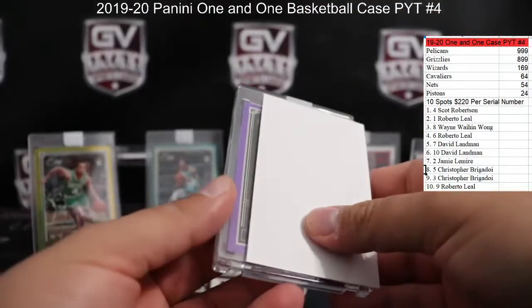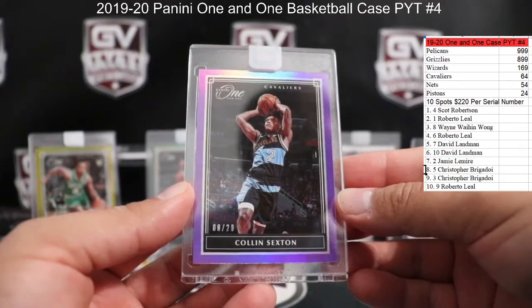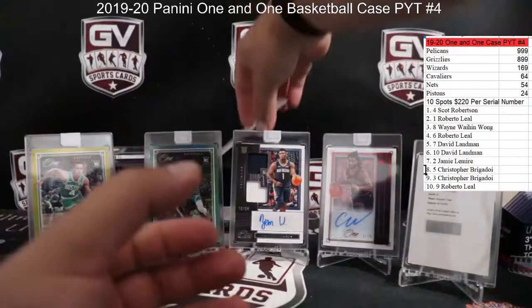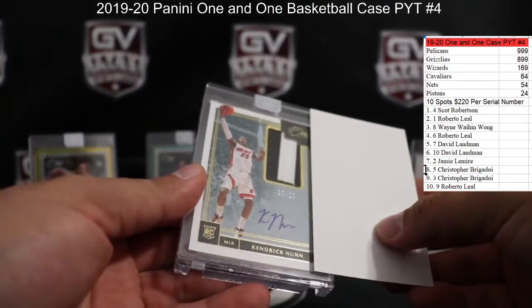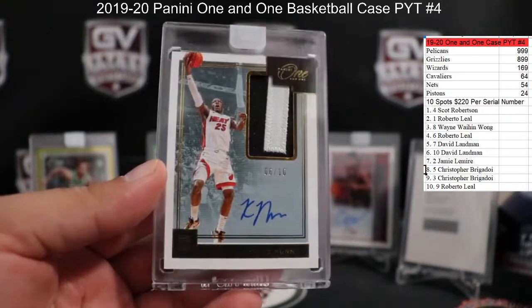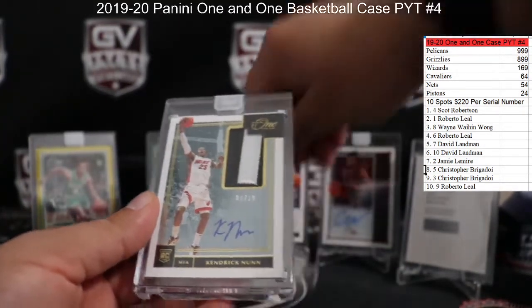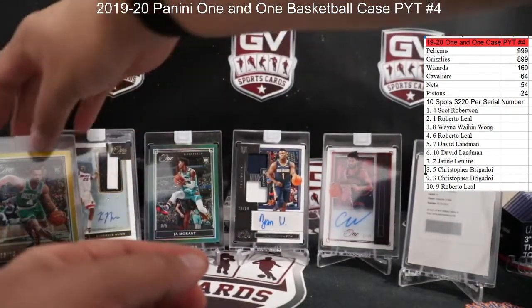First up we got purple number 20, Colin Sexton for the Cavs — 8 of 20, that is Seabrig's, Colin Sexton. And next up we got rookie autograph number to 10 for the Heat — Kendrick Nunn! Who got the Heat? What a case — that was our third gold basically. What a case!